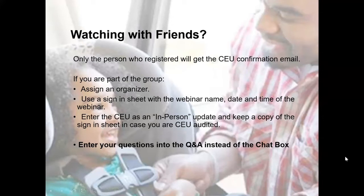As a reminder, please enter your questions into the Q&A box instead of the chat box so that we don't miss any of your important questions. Also, only the person registered for the webinar and logged in will get credit for watching. If you are watching with friends, quickly organize an in-person session: designate a lead, get a sign-in sheet, add the CEU event ID number, and folks can enter it as an in-person session on their profile page.